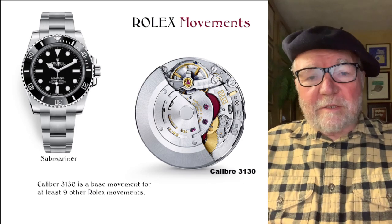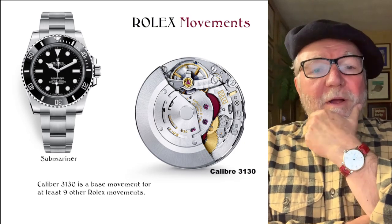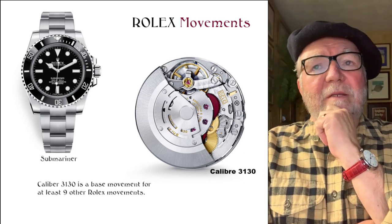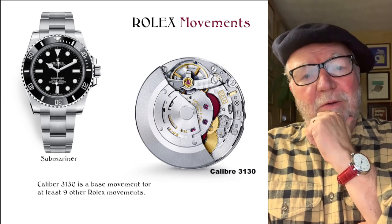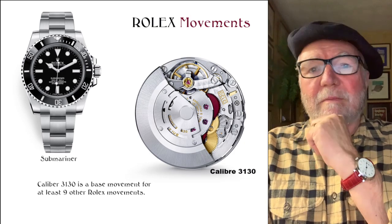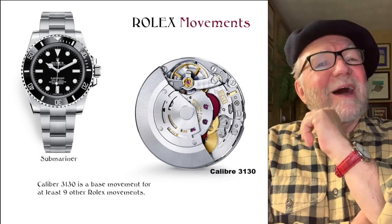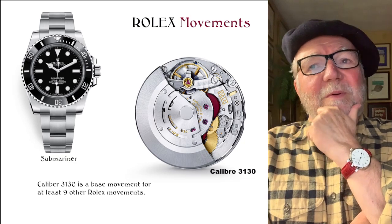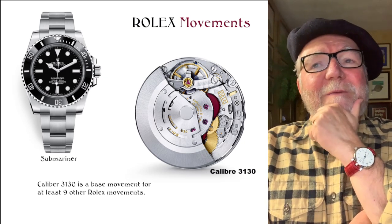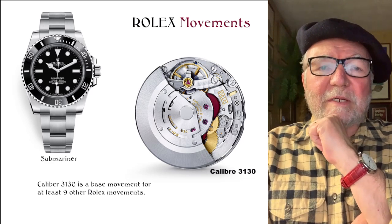Hi, everybody. I'm Bill Sanders, and this is Watch Arts Sci, the art and science of watch collection. Today we're going to talk about Rolex movements. One of the subscribers asked if I'd do something on Rolex movements — in particular, I think it was the Skydweller they wanted to hear about. I didn't know how to even begin to approach Rolex movements, but I took a look at it and it turns out it wasn't quite as difficult as I had feared.